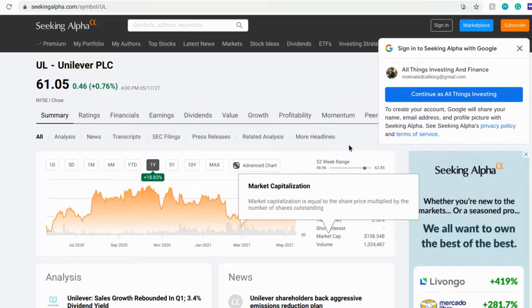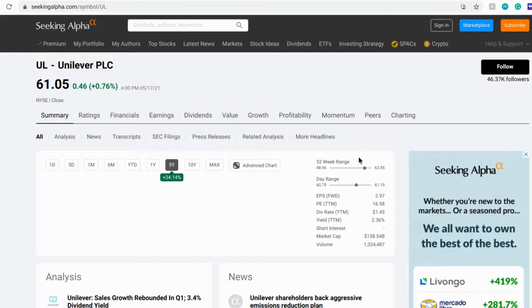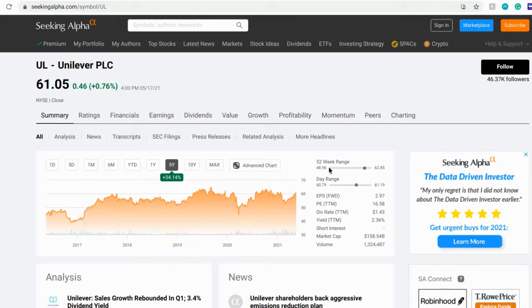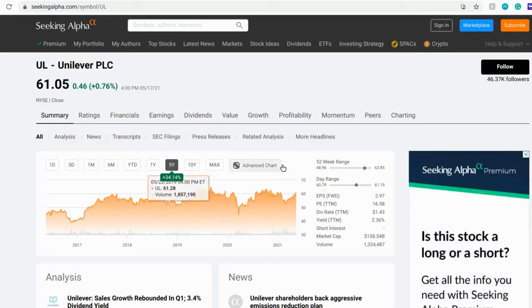The 52-week range for this company as of right now is between $48.96 and $62.85, so there's not a ton of volatility — it just consistently grows over time. You can see that in their five-year chart, where they started at about $44.79 in around May or June 2016 and are now up to around $60–$61.05 as of today. That's not crazy growth, but it is something that's pretty reliable.